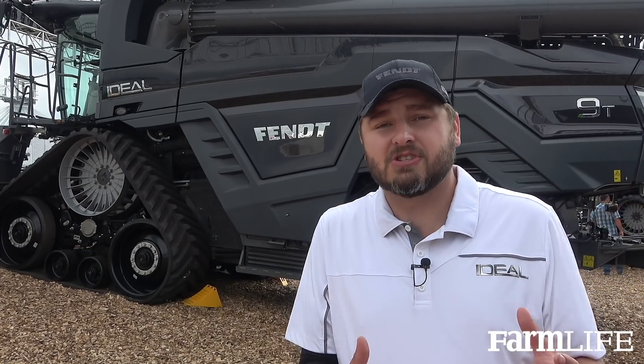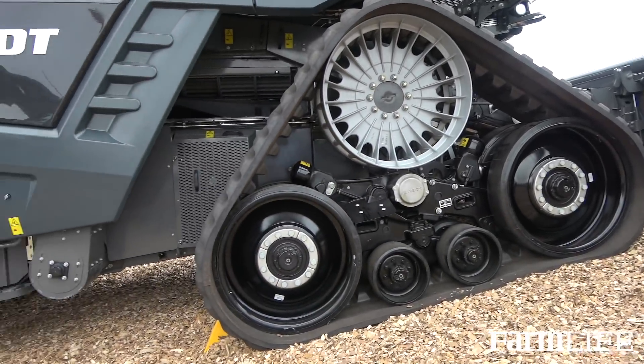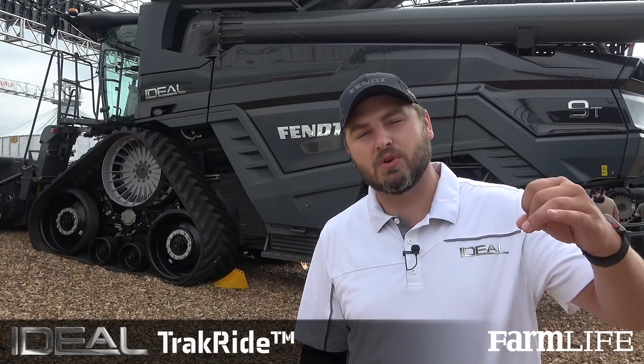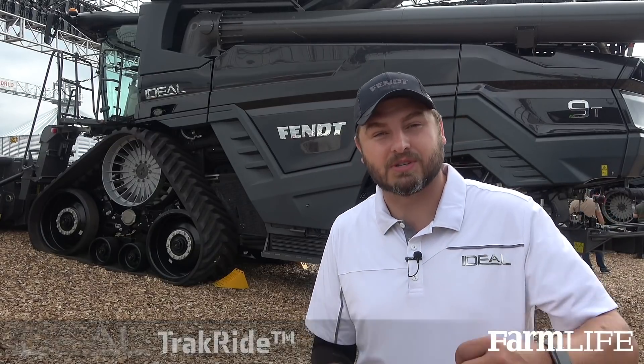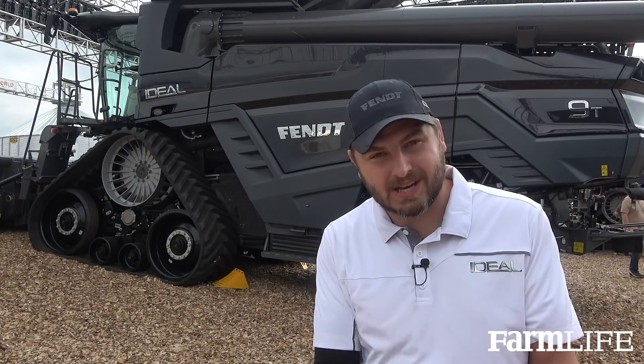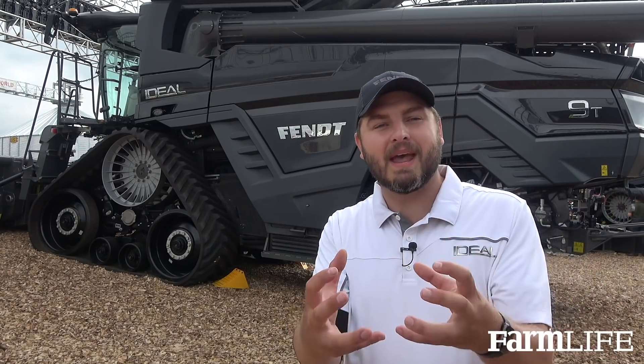This also allowed us to engineer this combine from a global standpoint, allowing us to use experts around the globe. One key example is our Jackson, Minnesota track system, designed by our Challenger tractor engineers. That means we utilized their thousands and thousands of hours of engineering expertise to build a track design specifically for the Ideal Combine. It was designed and managed from a global perspective, but tested regionally so it would be perfect for your operation.